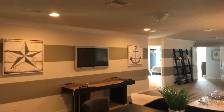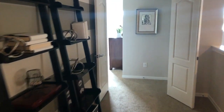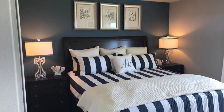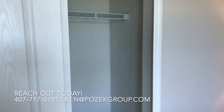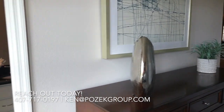And then one more bedroom, which is another suite. Right back here we've got the double doors, great closet space, and one more full bath.